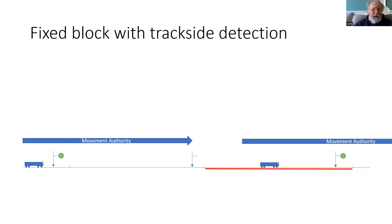In the next talk, we will have a look at how we use the train position reports combined with the trackside train detection to operate in Level 3.